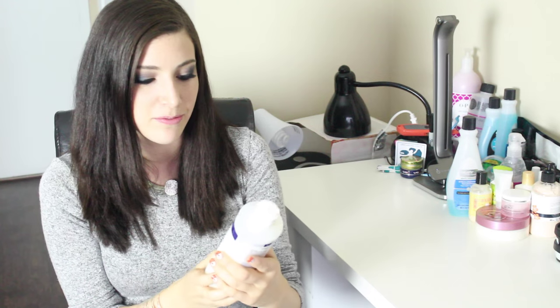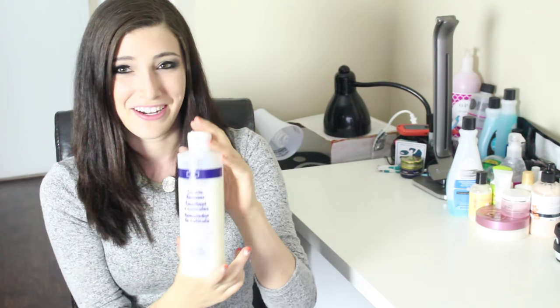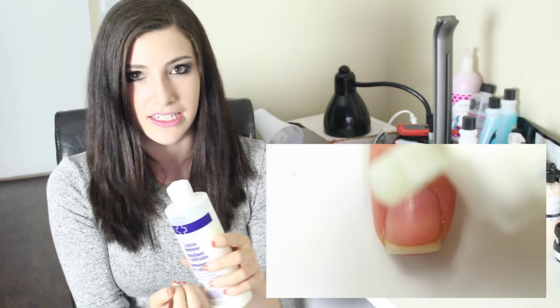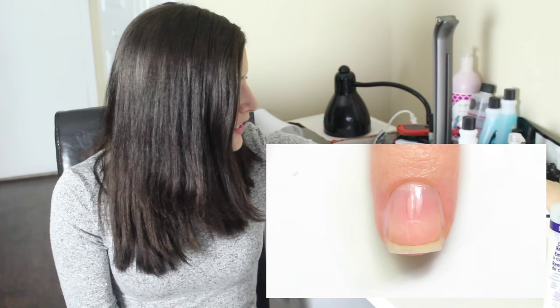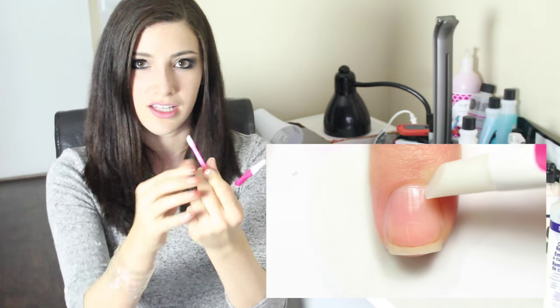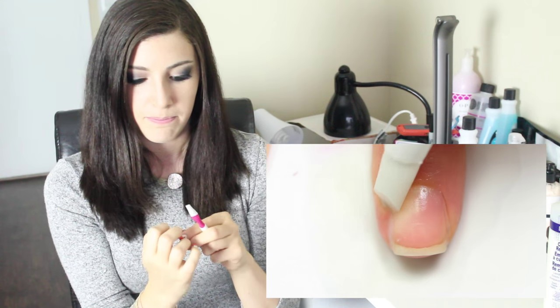The next nail care product that I absolutely love using is this Blue Cross Cuticle Remover. I know it sounds totally scary, but another thing that you shouldn't cut is your cuticles. So don't cut your nails and don't cut your cuticles. What I do is I just pour this onto my nails, I let it sit for a little bit, and then after a few minutes I will take an orange wood stick, or a toothpick, or one of these little cuticle pusher things, and you just sort of push back your cuticles and peel off the dead skin.